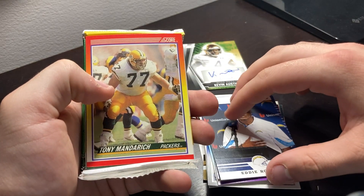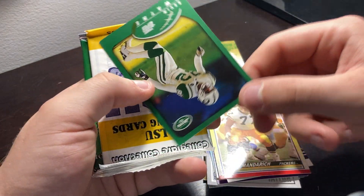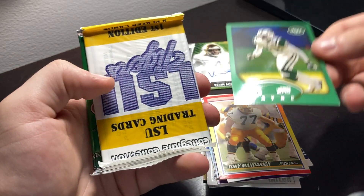Tony Mandarich, offensive lineman for the Packers. Kevin Swain, Jets card. Whoa.